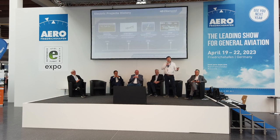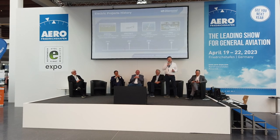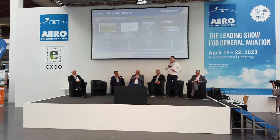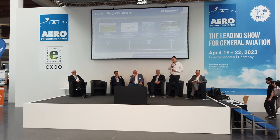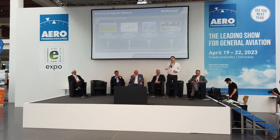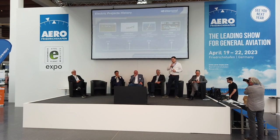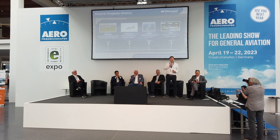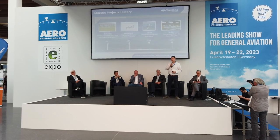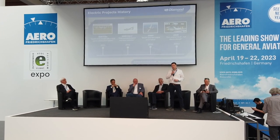Diamond actually has a rich history of electrification projects. It all started back in 2011 with the DA36 E-Star, which was the world's first aircraft with a serial hybrid architecture. That product got so much attention that we and our partners decided to develop it further, and the DA36 E-Star II was born, with improved performance and mass reduction. We also experimented with distributed propulsion systems, demonstrating the world's first twin-engine serial hybrid aircraft with HEPB.